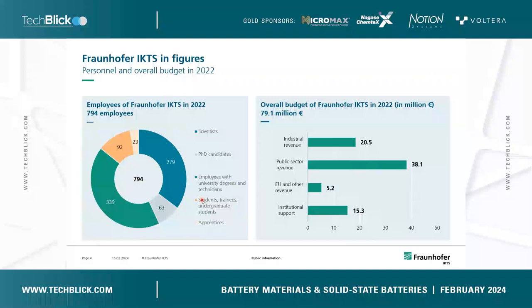Fraunhofer IKTS belongs to the Fraunhofer Association, which has in total around 76 institutes located all over Germany. The numbers on this slide are from 2022 — at that time we had around 800 employees including scientists, PhD students, technicians, and students. We are a big institute with an overall budget of roughly 80 million euros. We have roughly 20 million euros in revenues from industry contract research, around 40 million euros from publicly funded projects, some EU funding, and institutional support directly from the German federal government.